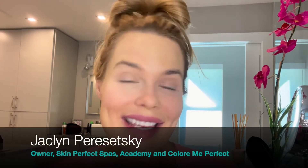Hi everyone, it's Jaclyn with Skin Perfect Academy, Skin Perfect Spas, and Color Me Perfect Cosmetics. I just got up in the morning, so early for me, trying to get my day going, and I thought I want to show you guys a quick trick that I do every day with my makeup that might help you out.